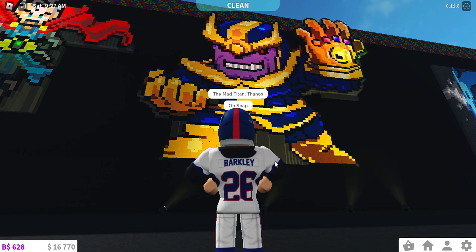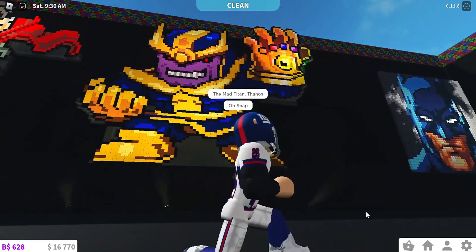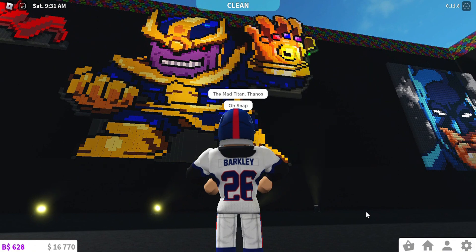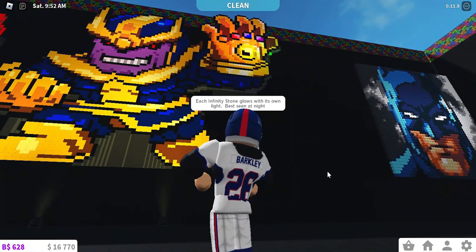The mad titan, Thanos. Oh snap — he he, see what I did there? Each infinity stone glows with its own light, best seen at night.